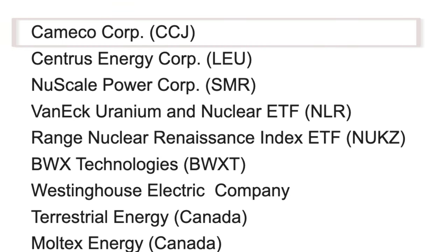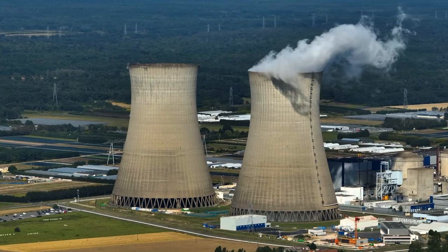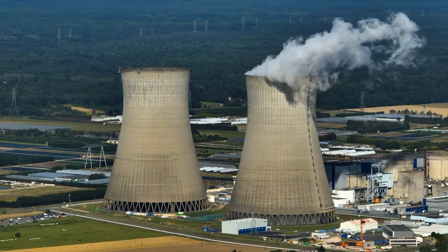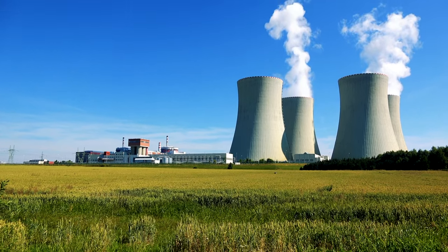Cameco is one option I believe could be good for a lot of people. They're one of the largest global providers of uranium fuel needed to energize a clean air world, with controlling ownership in the world's largest high-grade reserves and low-cost operations. Nuclear power utilities around the world rely on Cameco to provide global nuclear fuel solutions for safe, reliable, carbon-free nuclear power. It's a Canadian company but also trades on the New York Stock Exchange, and they are the world's second largest miner of uranium, behind a Kazakhstan-based company.